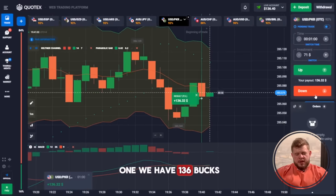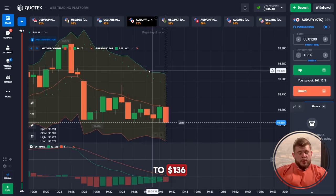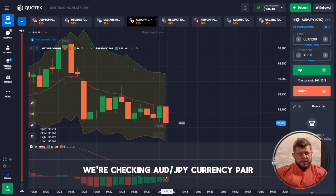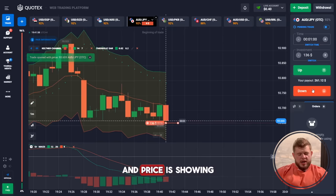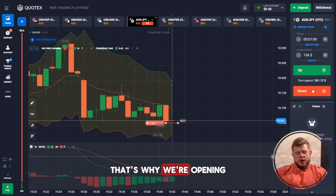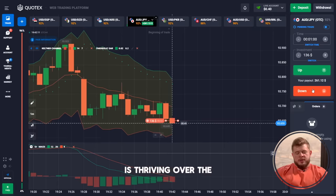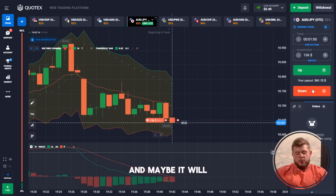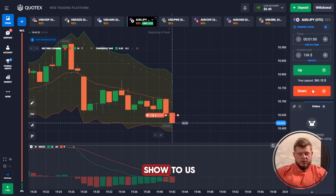Let's change our investment to 136 dollars. Checking the EGP currency pair — we cannot break through the middle line of the Keltner Channel and price is showing a good pullback reaction. We're opening a sell position expecting the price to drop toward the bottom of the channel and possibly break through it to continue dropping significantly.